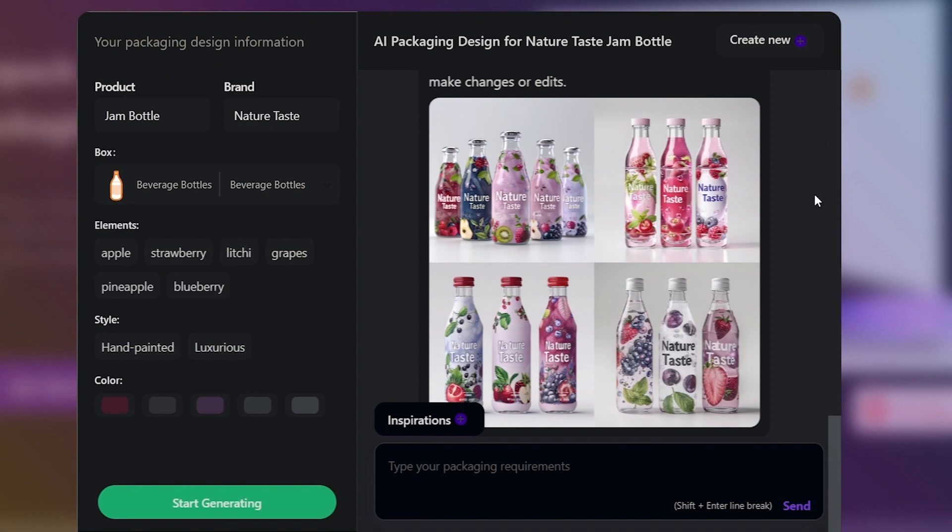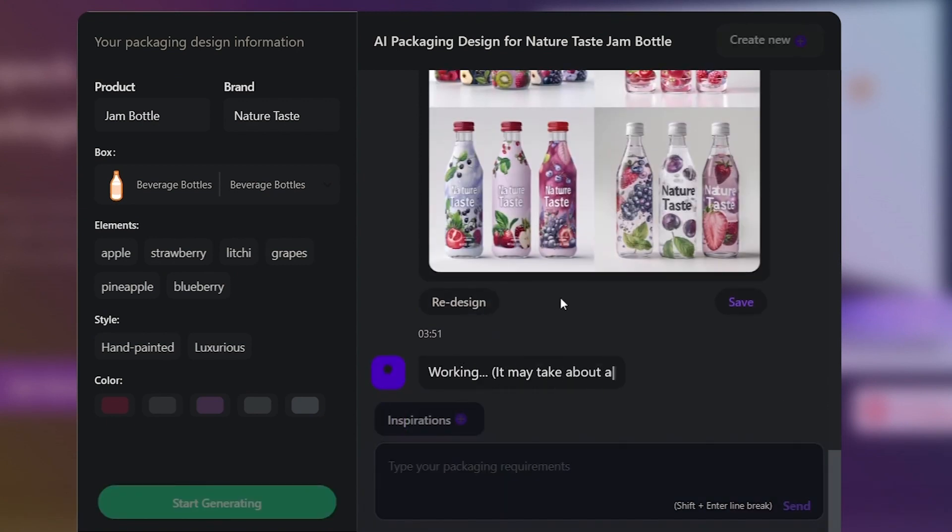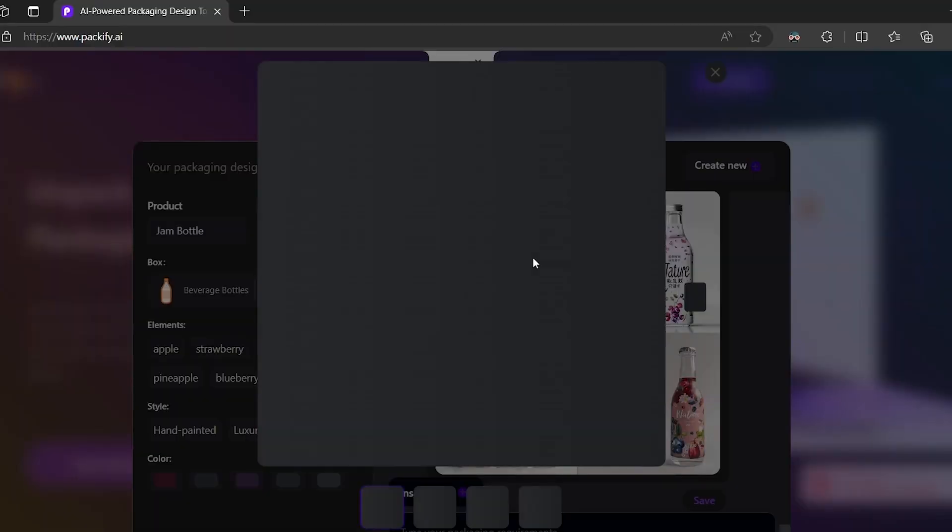Peruse each option, loving those that catch your eye with a heart icon. Still want tweaks? Hit the redesign button. Packify.ai goes beyond intelligence — it's intuitive, presenting four fresh designs tailored to your preferences.